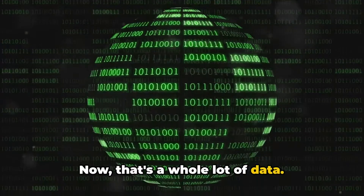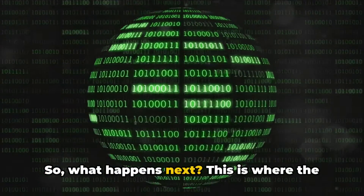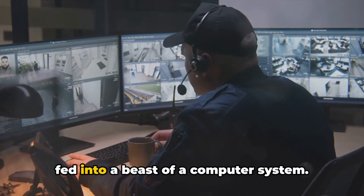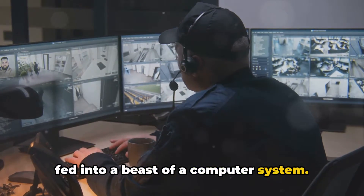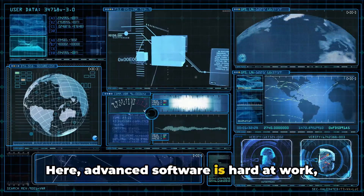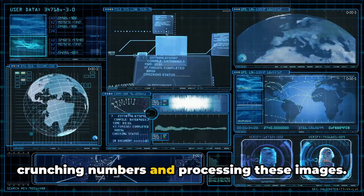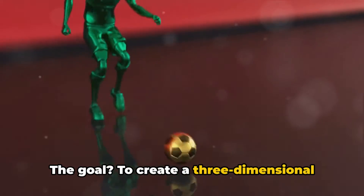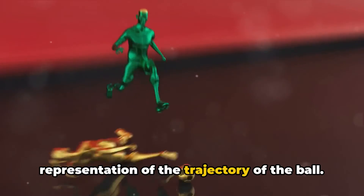Now that's a whole lot of data. So what happens next? This is where the magic begins. The images captured by these cameras are fed into a powerful computer system. Here, advanced software is hard at work, crunching numbers and processing these images. The goal? To create a three-dimensional representation of the trajectory of the ball.